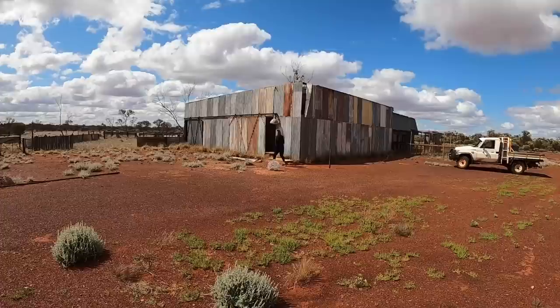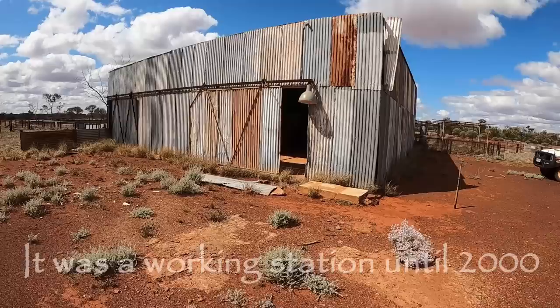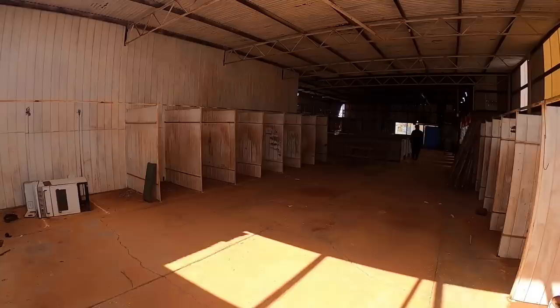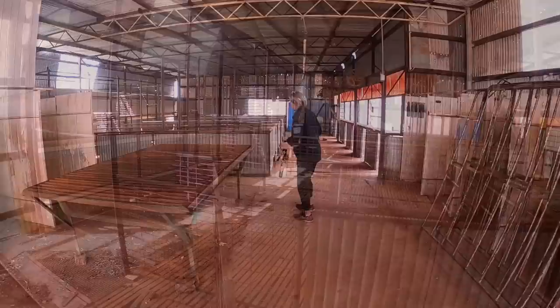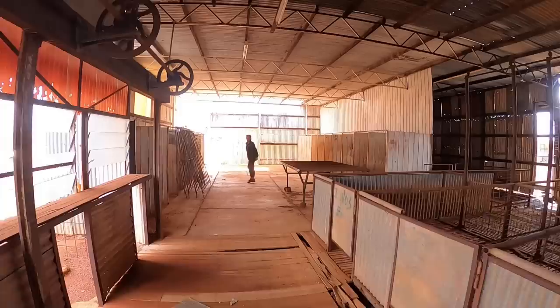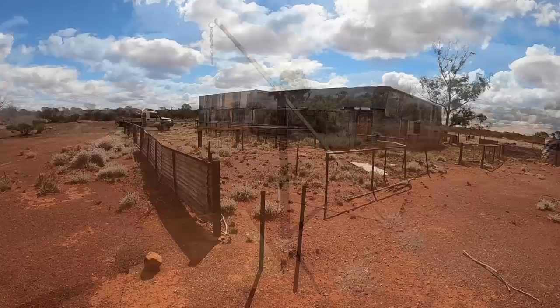Grading's done for the day. We got 75% of the 37-kilometre road done — we might do the last little bit in the next couple of days. We just thought we'd stop and have a look at the old shearing sheds. These are quite large sheds. They've got fluorescent lights and things, so obviously it wasn't that long ago that they finished shearing here. It'll be interesting to find out when that all finished.